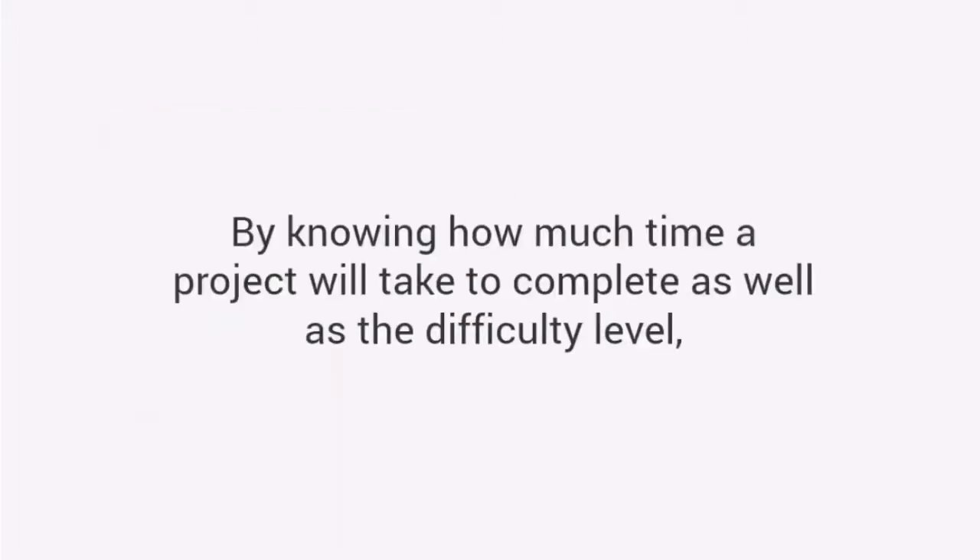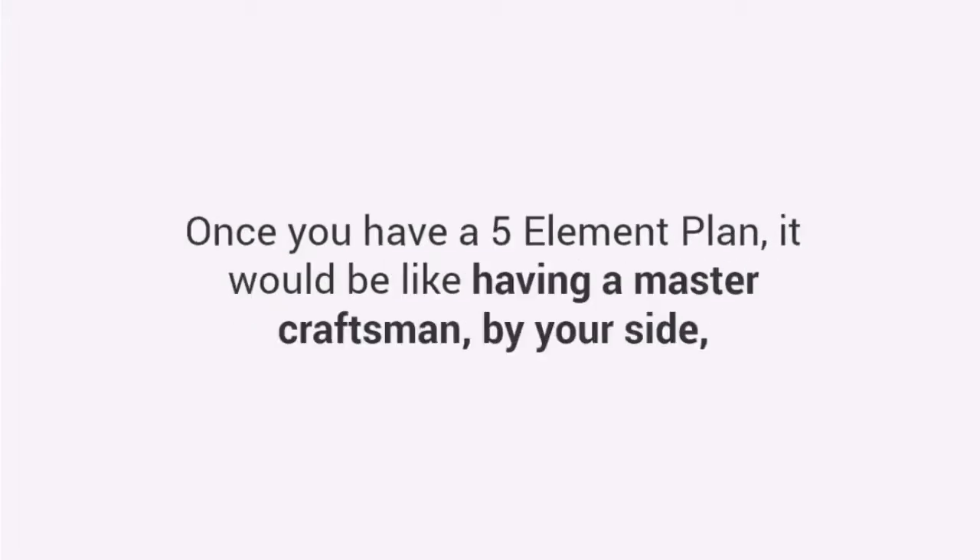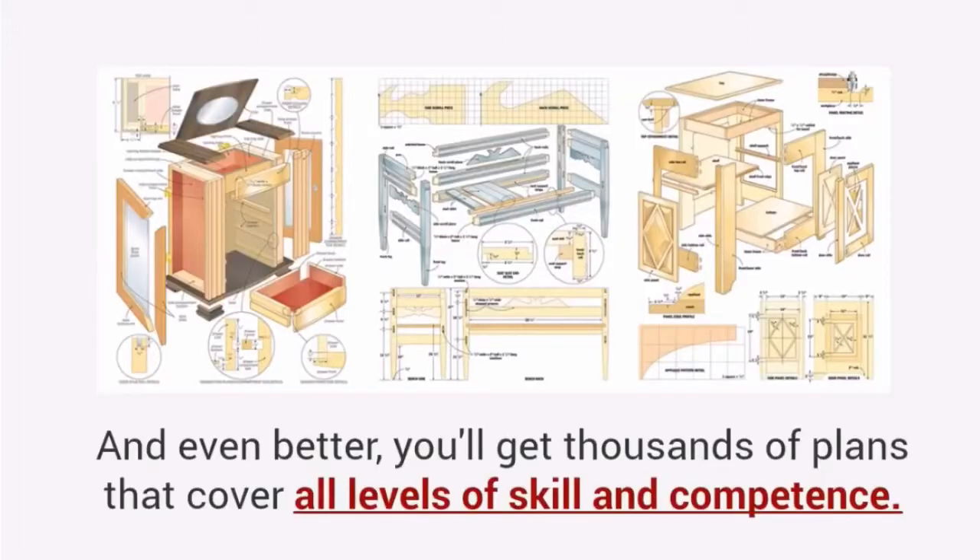Time and difficulty. By knowing how much time a project will take to complete, as well as the difficulty level, you can evaluate if the project is suited to your needs and skill. Once you have a five-element plan, it would be like having a master craftsman by your side, guiding you through the entire project. And even better, you'll get thousands of plans that cover all levels of skill and competence.